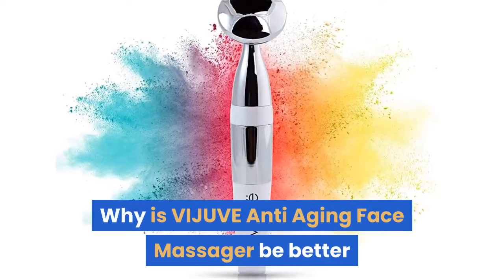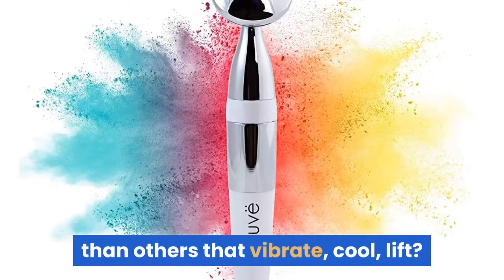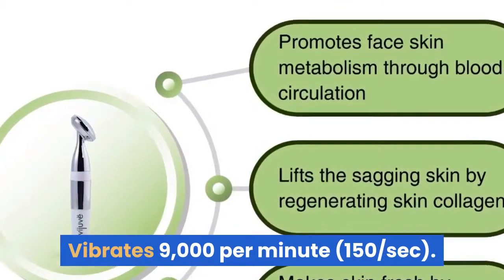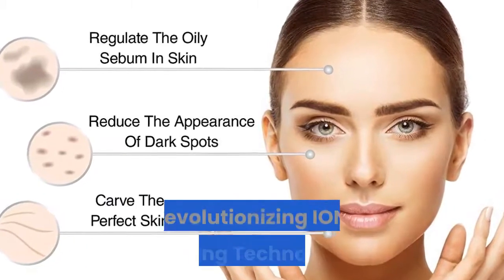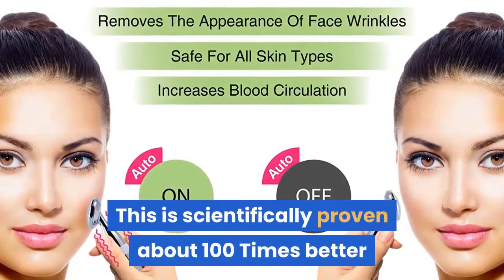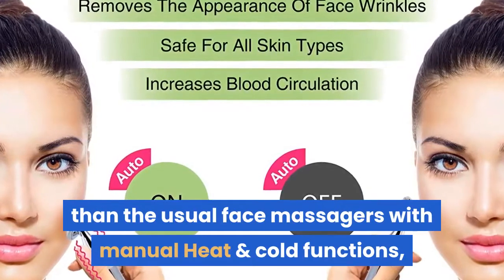Why is VIJUVE anti-aging face massager better than others that vibrate, cool, and lift? It vibrates 9,000 times per minute. This 150-second video face massager cools and heats the skin naturally using revolutionizing ion sensing technology. This is scientifically proven to be about 100 times better than the usual face massages with manual heat and cold functions.